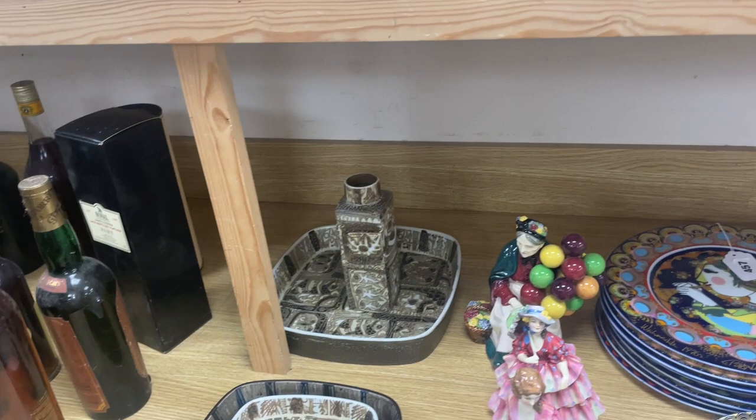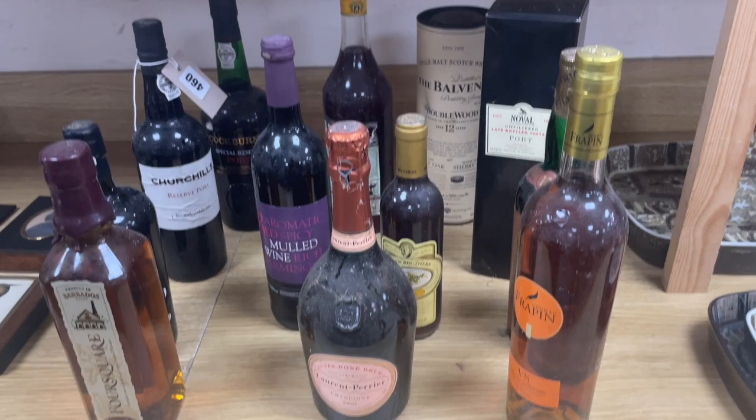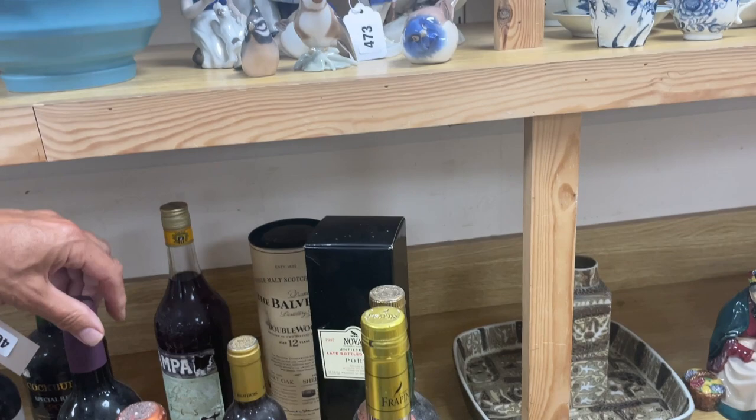If you didn't get booze last time, there's a proper clear-out of the drinks cabinet: lot 460. Some of it is at one's peril, but most of it looks reasonably usable — though I don't think the mulled wine is going to be the best. But give it a try, find out!